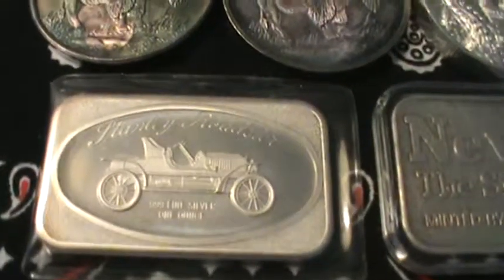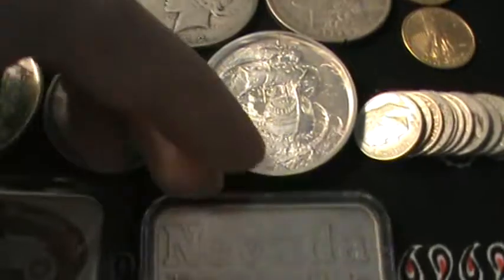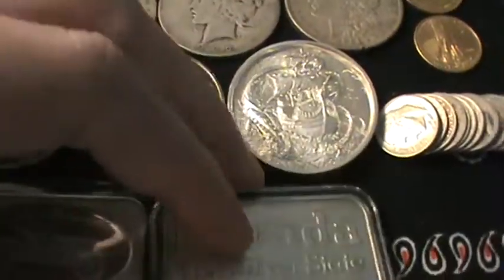I got two different bars. This one is a little Roadster. This one is Nevada Coin Mart — kind of cool with a prospector and his donkey on the back. Never seen one of those before, so I had to pick that up.